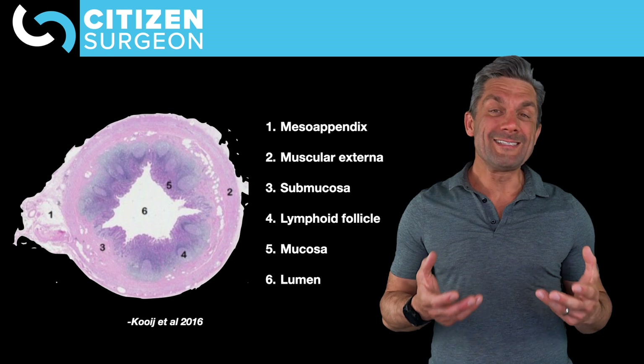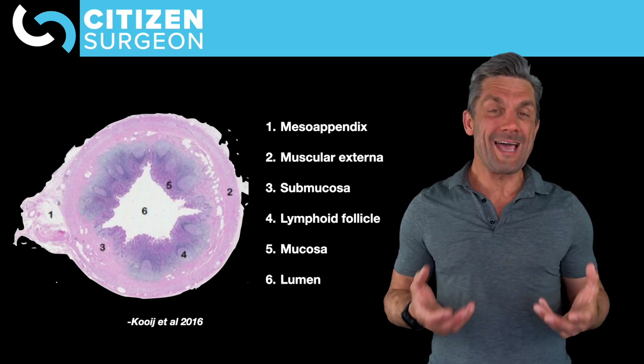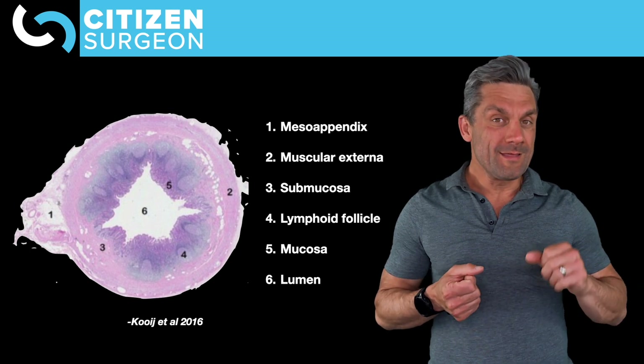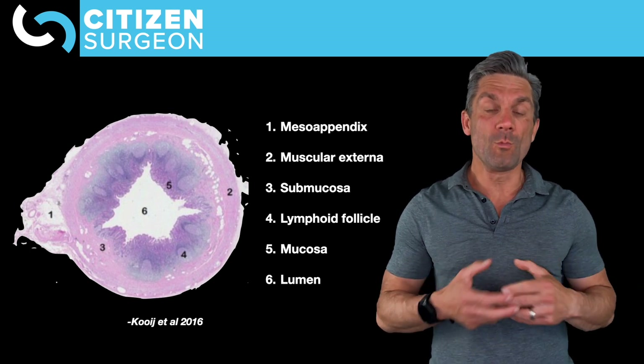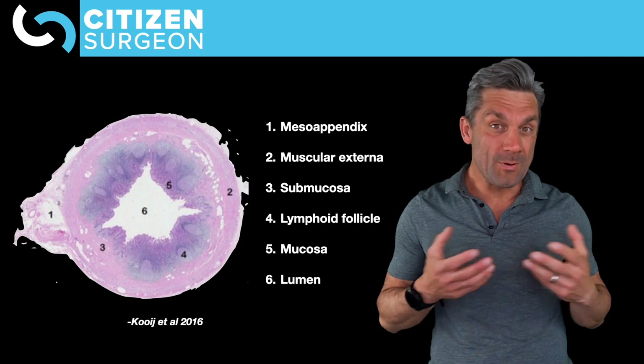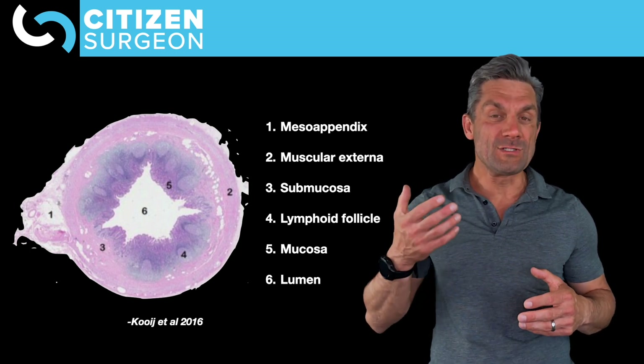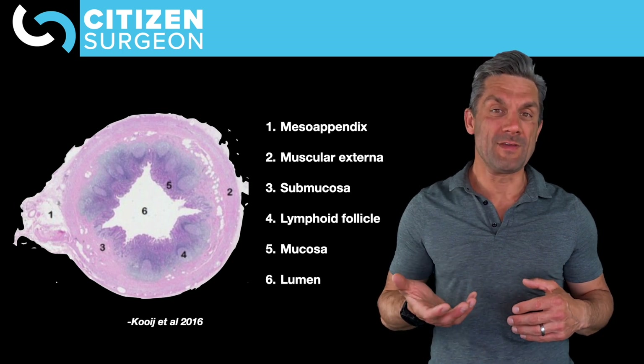Why is the lumen important? In appendicitis, the lumen of the appendix gets obstructed either with lymphatic tissue or with a fecalith — kind of a poop stone. That leads to the pathophysiology of appendicitis, which I discuss in the appendicitis video.